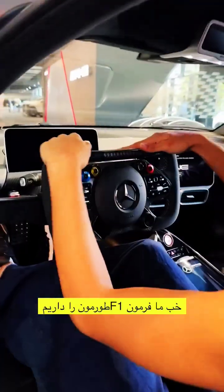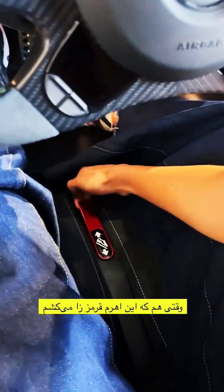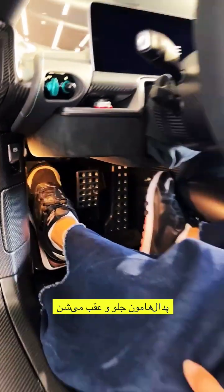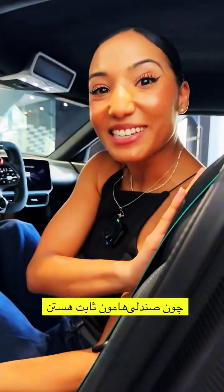We've got our F1-style steering wheel. When I pull this red lever, our pedals move forward and back — that's because our seat is fixed in place.